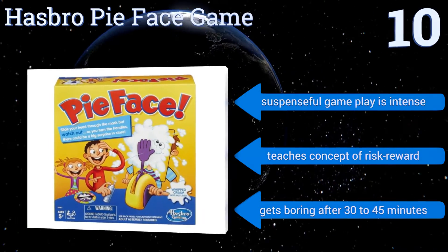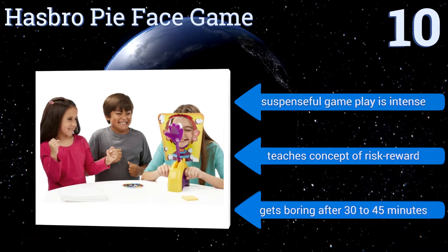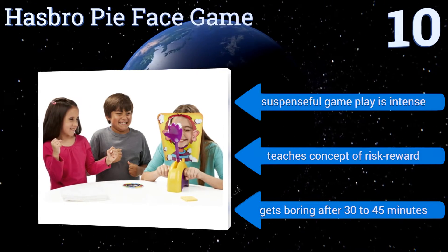The suspenseful gameplay is intense and it teaches the concept of risk-reward. However, it does get a bit boring after 30-45 minutes.